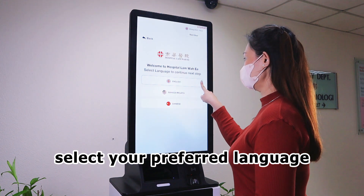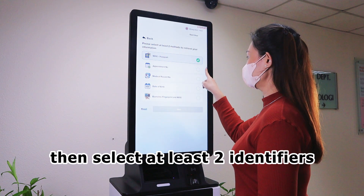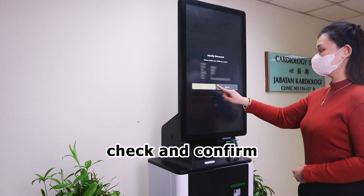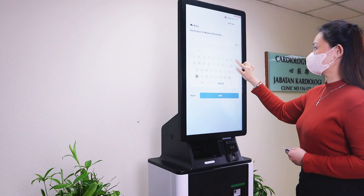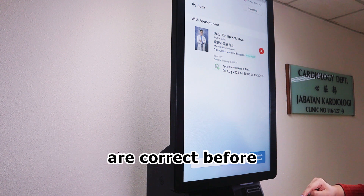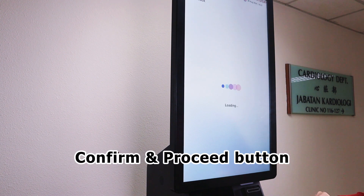First, select your preferred language. Then, select at least two identifiers to retrieve your information. Check and confirm your details are correct. Check that your appointment details are correct before tapping on the Confirm and Proceed button.